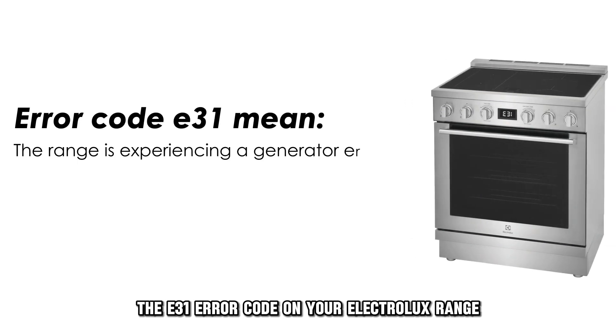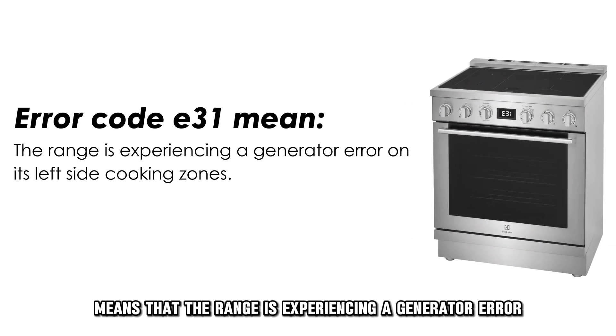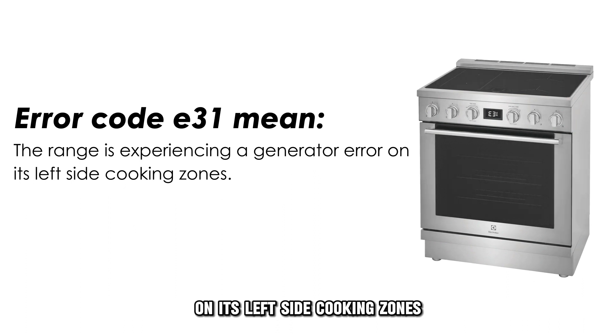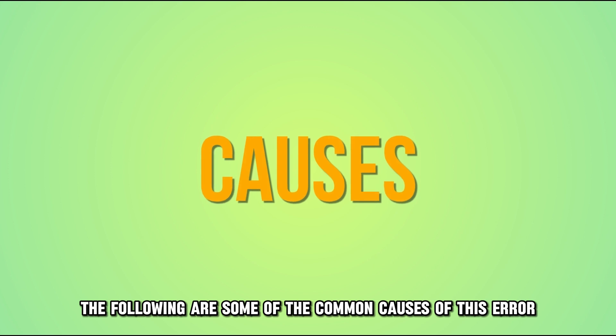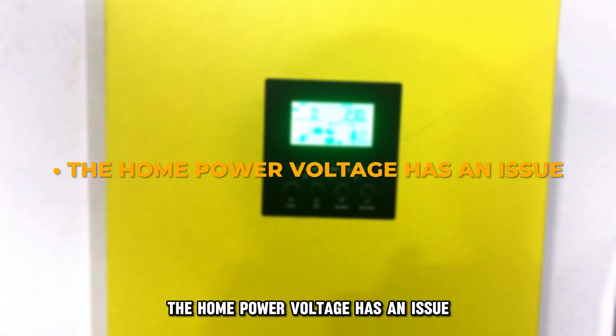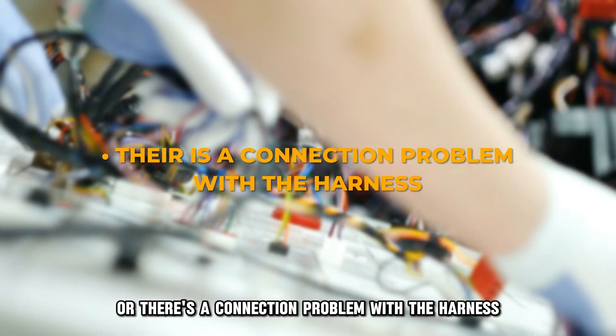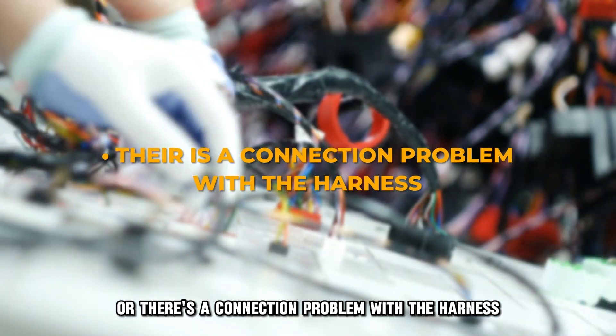The E31 error code on your Electrolux range means that the range is experiencing a generator error on its left-side cooking zones. The following are some of the common causes of this error: the home power voltage has an issue, a defective filter circuit board, or there's a connection problem with the harness.